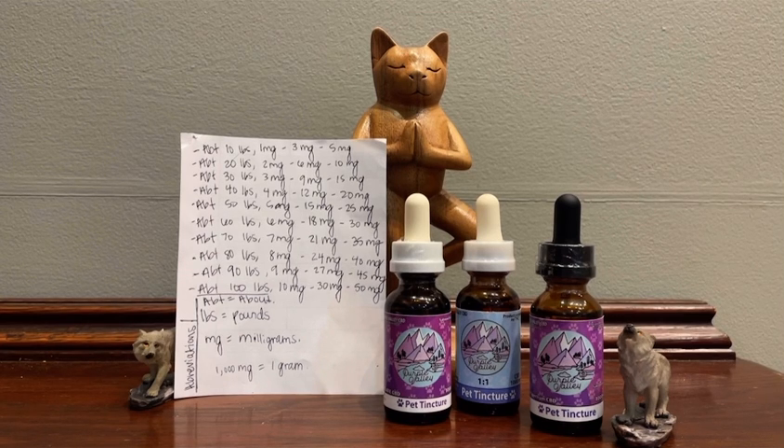If you have a 60-pound animal, 6 milligrams is a low dose and 30 milligrams is a high dose. At 90 pounds, 9 milligrams is a low dose and 45 milligrams is a high dose. For an animal at about 100 pounds, 10 milligrams is a low dose and 50 milligrams is a high dose.